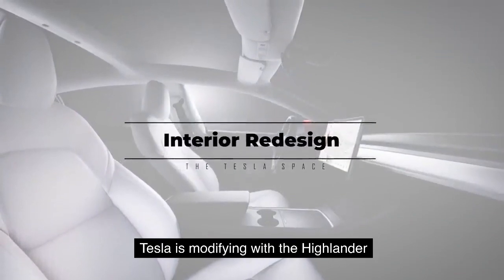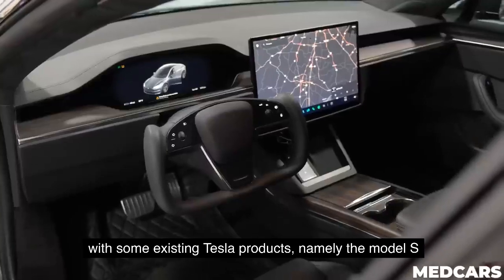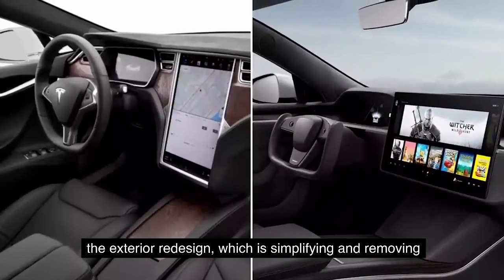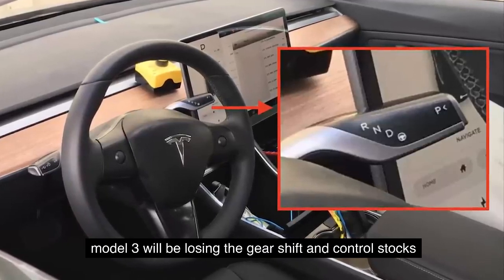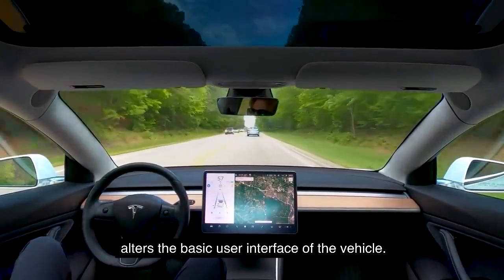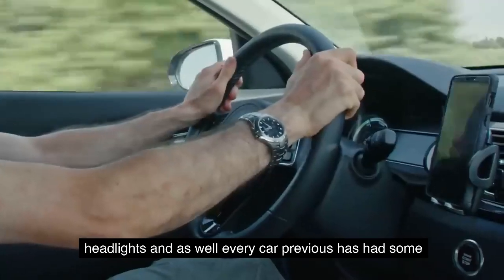Another area Tesla is modifying with the Highland Model 3 is the vehicle interior. Unlike the exterior changes, the interior design will actually bring the Model 3 more in line with existing Tesla products — namely the Model S and Model X. The overall theme is simplifying and removing everything that isn't necessary. That means the Model 3 will be losing the gear shift and control stalks on its steering column. This is a controversial move because it drastically alters the basic user interface — anyone who's driven a car is familiar with the left-hand control stalk that activates the turn signals and headlights.